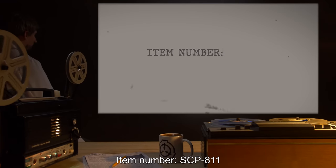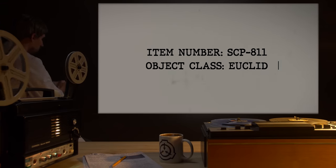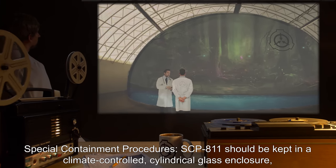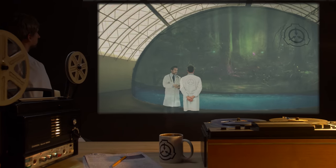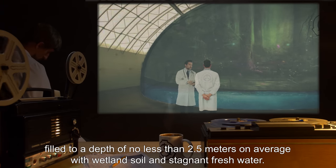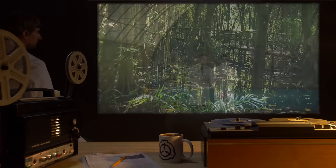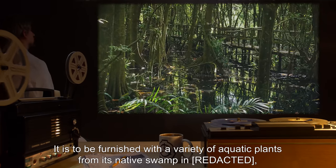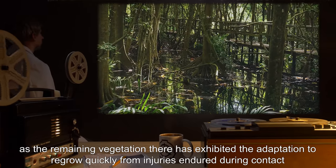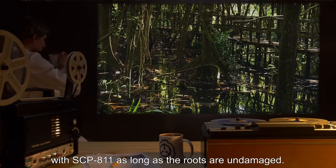Item Number SCP-811. Object Class: Euclid. Special Containment Procedures: SCP-811 should be kept in a climate-controlled cylindrical glass enclosure between 10 and 20 meters inclusive in diameter, filled to a depth of no less than 2.5 meters on average with wetland soil and stagnant fresh water. It is to be furnished with a variety of aquatic plants from its native swamp, which have exhibited the adaptation to regrow quickly from injuries endured during contact with SCP-811, as long as the roots are undamaged.